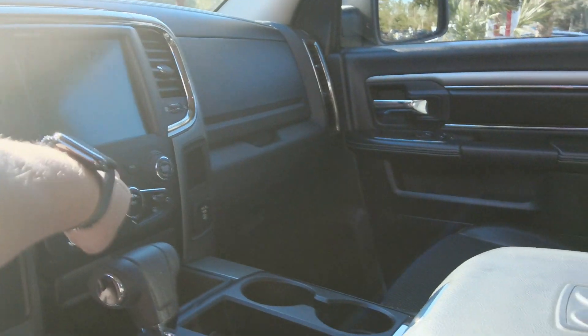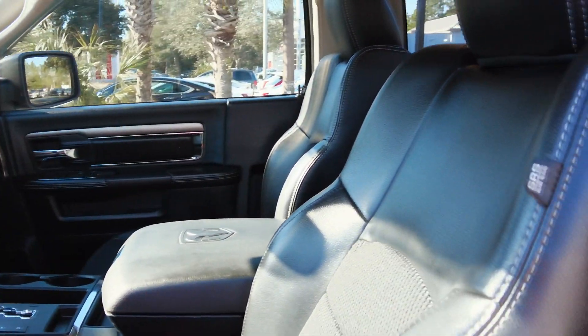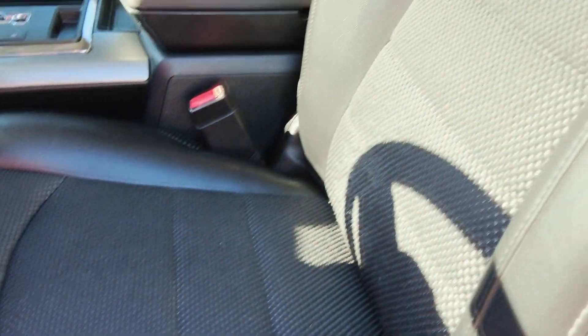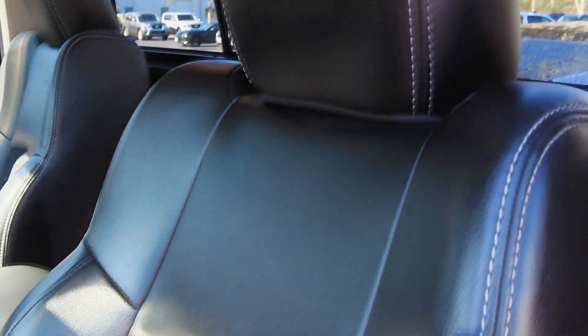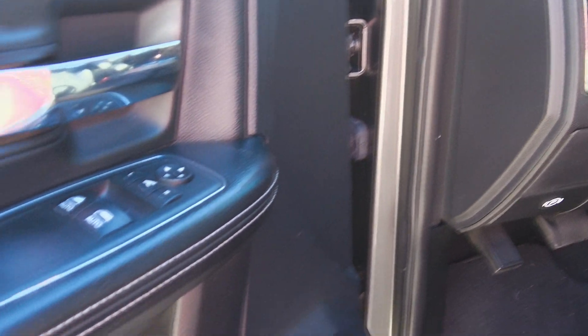Let me turn the radio down here. You can see we've got that leather upholstery. I really don't see any signs of wear on the seats, which is fantastic. Of course, pretty standard power windows, power locks — those are automatic down windows.